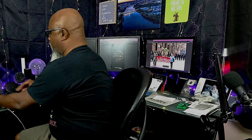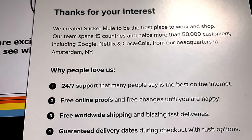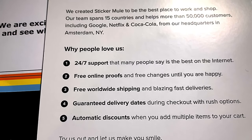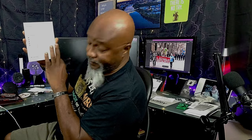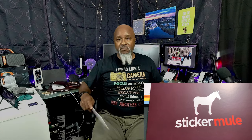They actually sent a letter in here: 'We created Sticker Mule to be the best place to work and shop. Our team spans 15 countries and helps more than 50,000 customers including Google, Netflix, and Coca-Cola, from our headquarters in Amsterdam, New York.' And it says, 'Try us out and let us make you smile.' Well, you guys did it. I had a lot of fun doing this video, and Sticker Mule — if you haven't tried them, I say give them a play. Something to stick with.